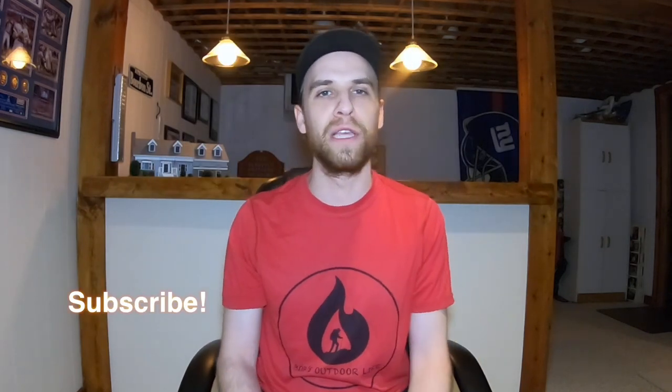Before I get started, be sure to subscribe down below to keep up to date with all my future videos. I've got some great stuff coming out for you. And at the end of this video, be sure to give it a thumbs up if you did enjoy it. So back to the topic at hand — the Ultra Lone Peak. Is it really the best hiking shoe ever? I do actually have some statistics here. These stats are straight from the website TheTrek, and I will make sure to put that link in the description below.